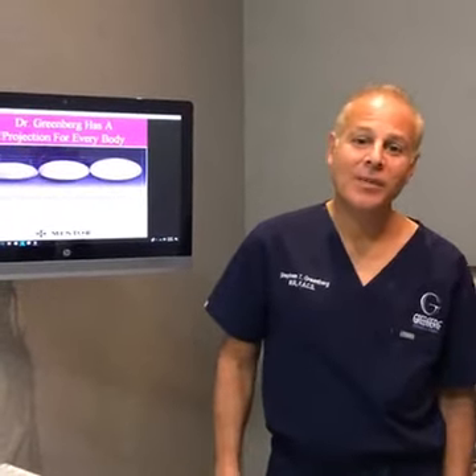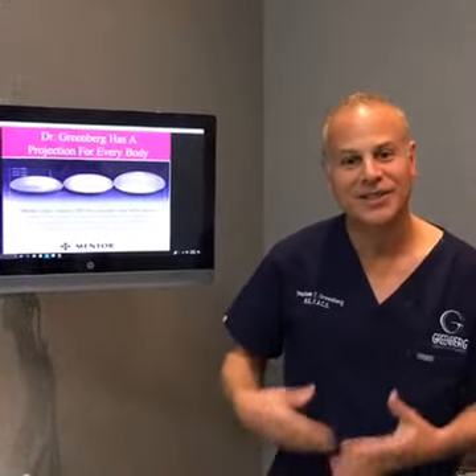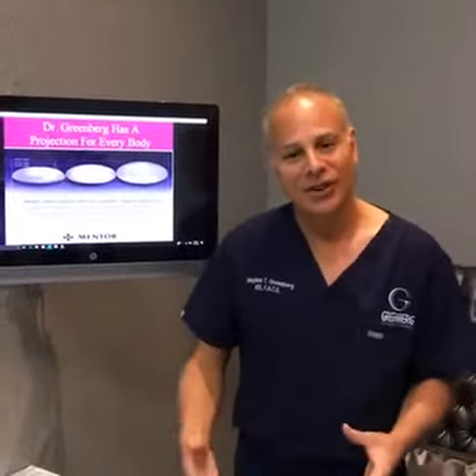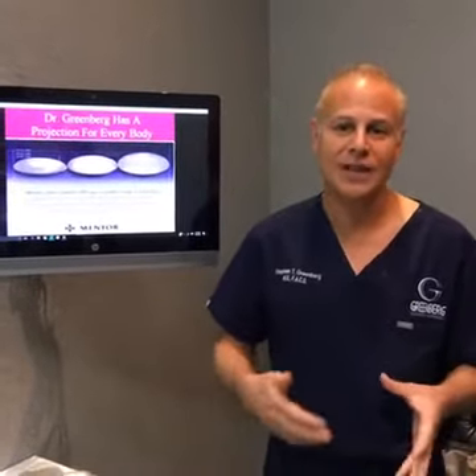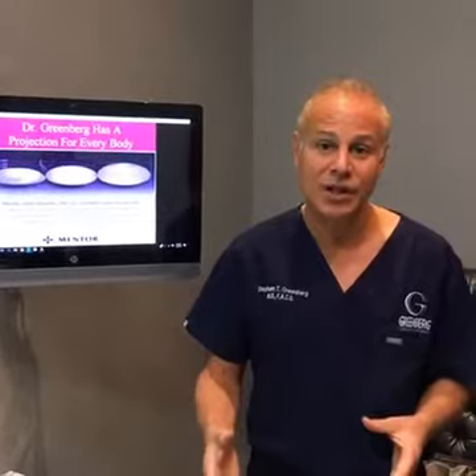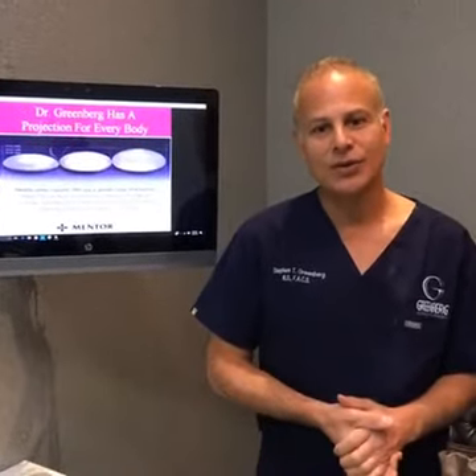Hi, I'm Dr. Steven Greenberg. I'm happy to talk to you today about breast augmentation. It's such a common procedure in the United States — over 250,000 breast augmentations were done just this past year, making it one of the most common cosmetic surgery procedures.